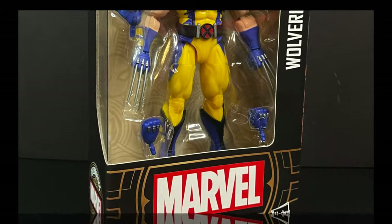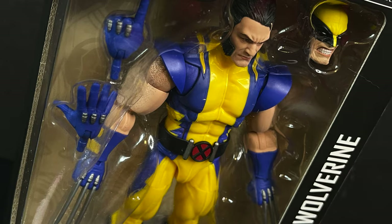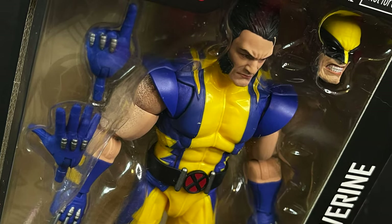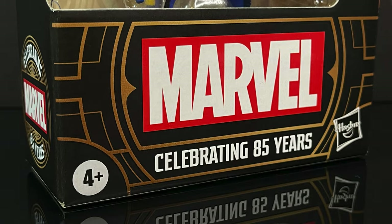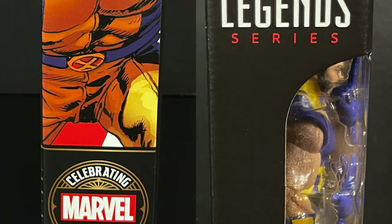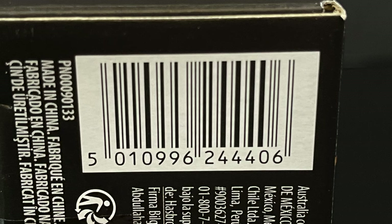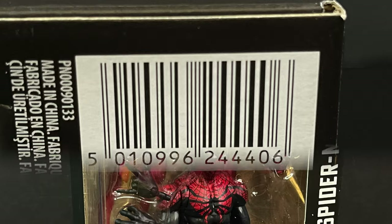Wolverine — the Astonishing Wolverine — looking all snazzy in his blues and yellows. Quite a few accessories in the box, which is always nice to see. Marvel celebrating 85 years, which is all kinds of crazy, and I like just the artwork all over the box. That's a nice touch. Mine came in from Entertainment Earth, and I'll do my little spiel on that coming up.